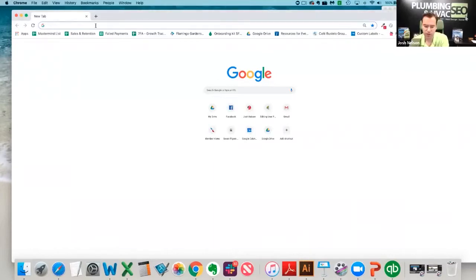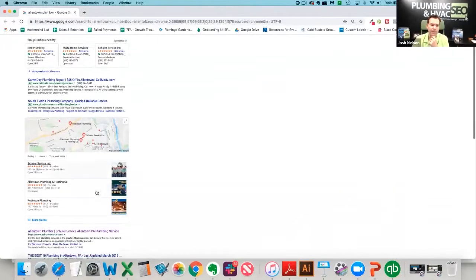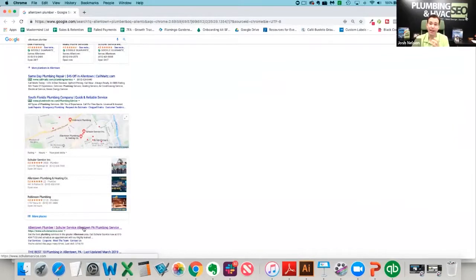Let's type in 'Allentown Plumber.' You can see this company is playing in the local service ads. We've got them up number one on the map listings, and they're also the first organic listing. Let's unpack what the strategy is and how you make this happen.